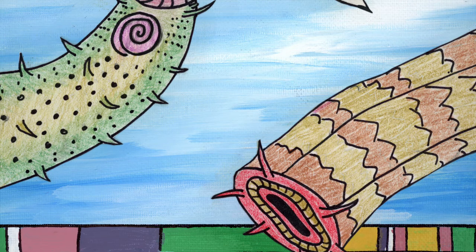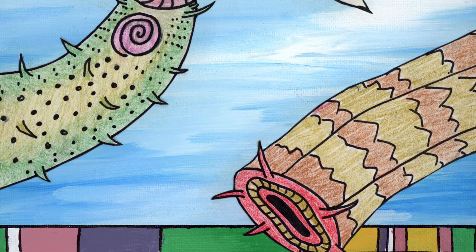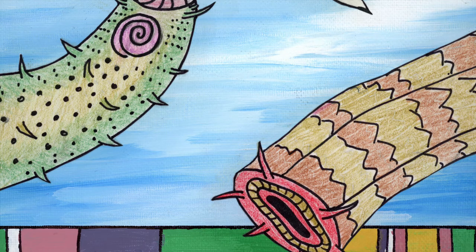Nematodes are more commonly known as roundworms. They are thin, thread-like worms that are pointy at both ends. You've probably heard of nematodes even if you might not know it. Dog heartworm is a nematode. Enterobius is pinworm, which is a parasite that a lot of kids get. Then you have more globally relevant nematode parasites: Ascaris, Onchocerciasis, river blindness — both nematodes and important tropical diseases that affect millions of people worldwide.